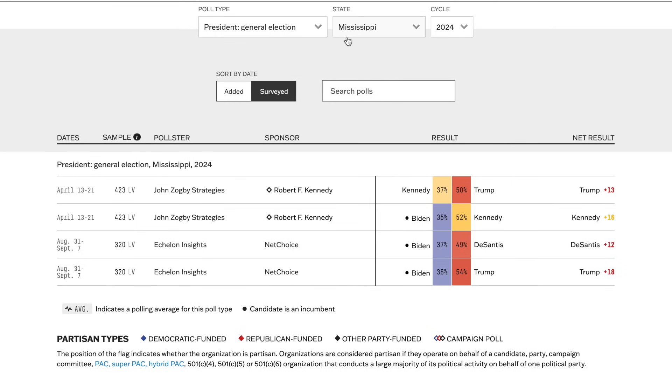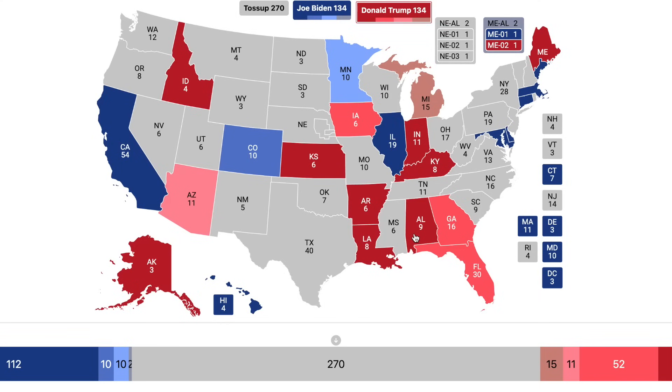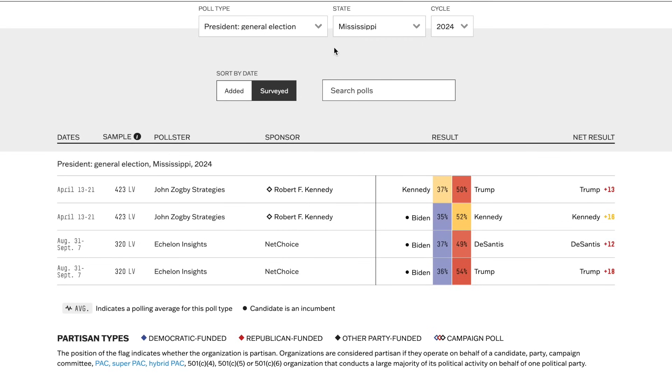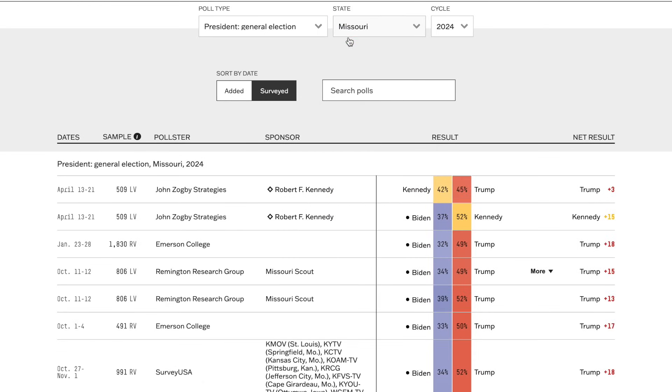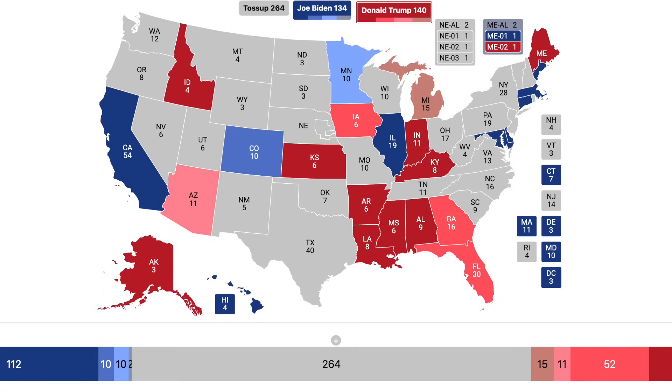Going to Mississippi, Trump holds about an 18% lead in the one poll — consistent with his 2020 election victory — which now puts him at 140 electoral votes, more than halfway to the presidency, while Biden sits at 134. Going to Missouri, Trump holds about a 15% lead, consistent with his 2020 performance. He will win Missouri by about a safe margin.